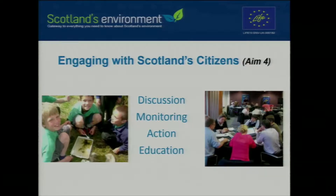In terms of objective four of the project — engaging with Scotland's citizens — there's been a lot of work engaging them in debate about environmental priorities, trying to understand what interests them. What we think the public understands about the environment can be very different to what they actually feed back. Getting them involved in monitoring, action, and education is key. The workshop this afternoon with Paul and Stuart around engaging young people in citizen science will give you a flavour of the kind of work we've been doing in that area.